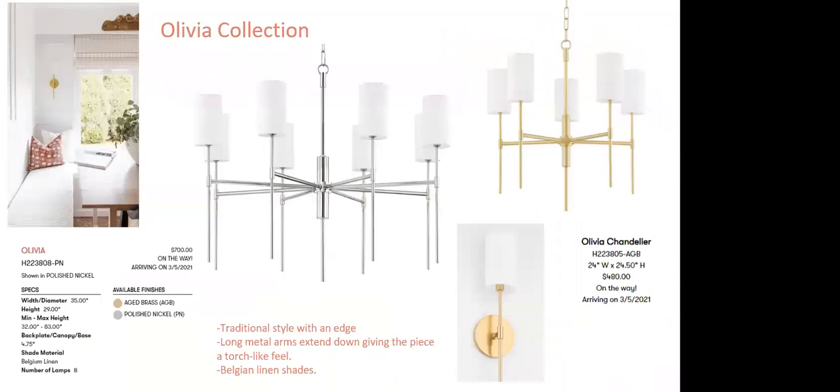The Olivia collection is a line extension. Previously a smaller chandelier option, we now have a 24-inch chandelier and a 35-inch chandelier. Very simple, a little more edgy on the traditional chandelier shape. At 35 inches wide the fixture height is only 29 inches — important for shorter ceilings. The long metal arms are very torch-like. It features beautiful Belgian linen shades that are stitched, not glued — high quality material simplified where possible. Arriving within the next week or so.